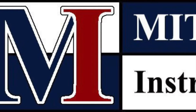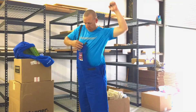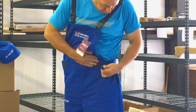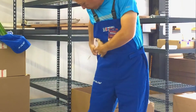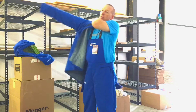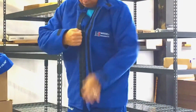Arc Flash Protective Gear by Mitchell Instrument Company. Our Arc Flash Gear is made with the highest quality materials and is adjustable to fit your preferences. With clothing manufactured to meet the requirements and standards of ASTM, OSHA, and NFPA, you can protect yourself from all kinds of dangerous arc-related hazards.